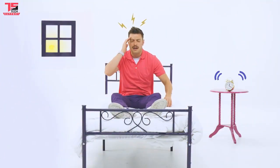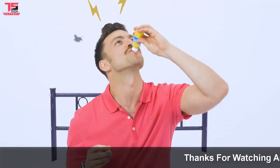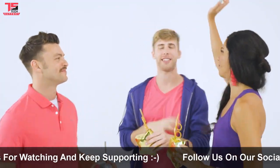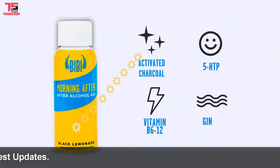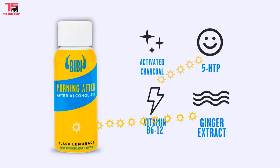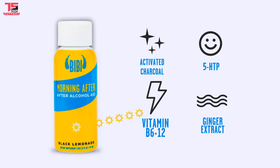So what if you forgot to take Nightcap and already have a terrible hangover? Meet Morning After — the first drink designed to relieve hangovers. Most people don't plan to be hungover; it just happens. Morning After contains activated charcoal, which absorbs toxins from your body. 5-HTP improves your mood, ginger extract relieves nausea, and B6 and B12 vitamins boost your energy so you can wake up and crush.